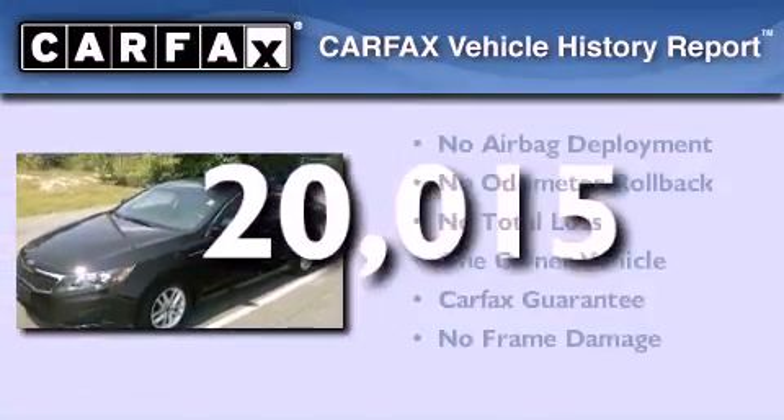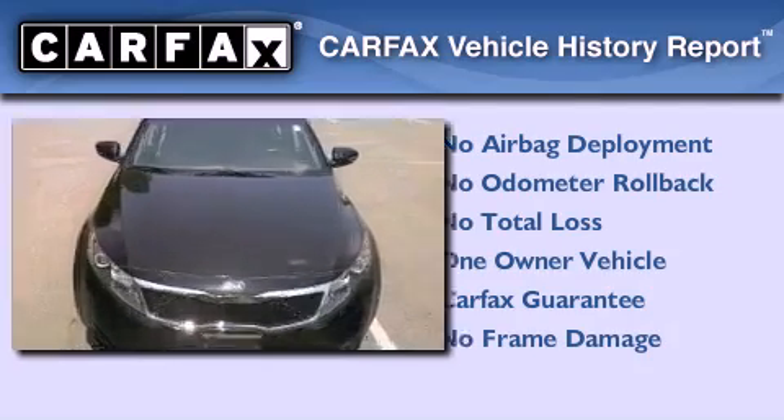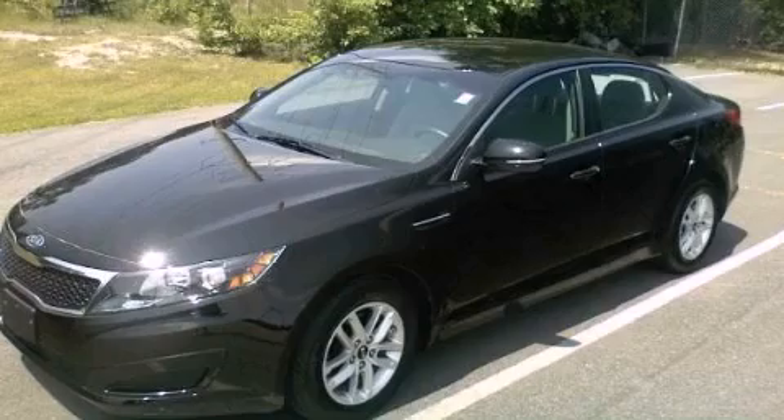This vehicle has less than 21,000 miles. This Kia has had only one owner and it qualifies for the Carfax buyback guarantee. Contact us today to arrange your test drive.